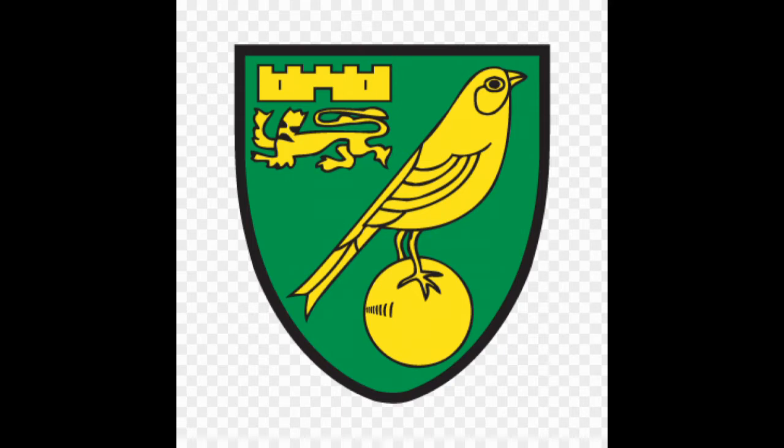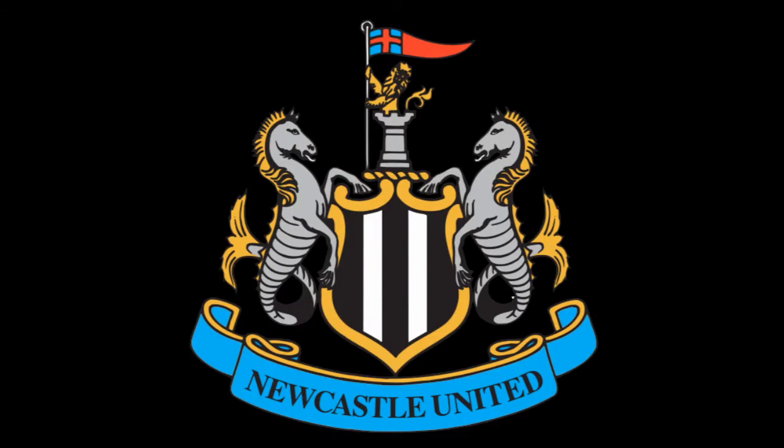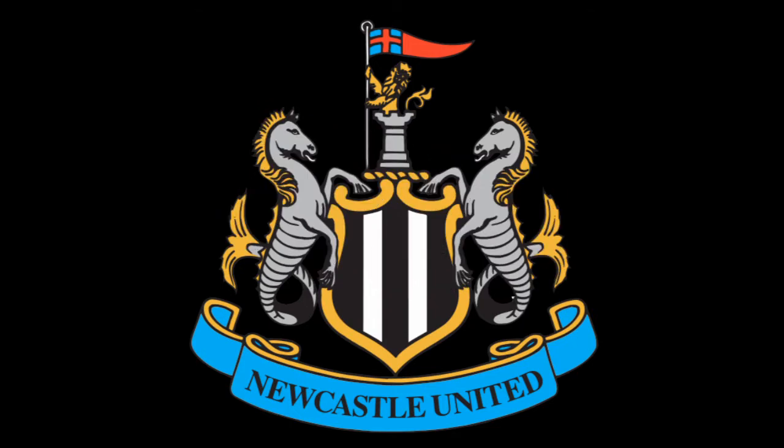I've got to give Norwich a five. Now we're looking at Newcastle United's logo — absolutely brilliant badge. I've got to give it a seven out of ten. It's been used quite a lot over the years, not much has changed, and I think the traditional look is just fantastic.